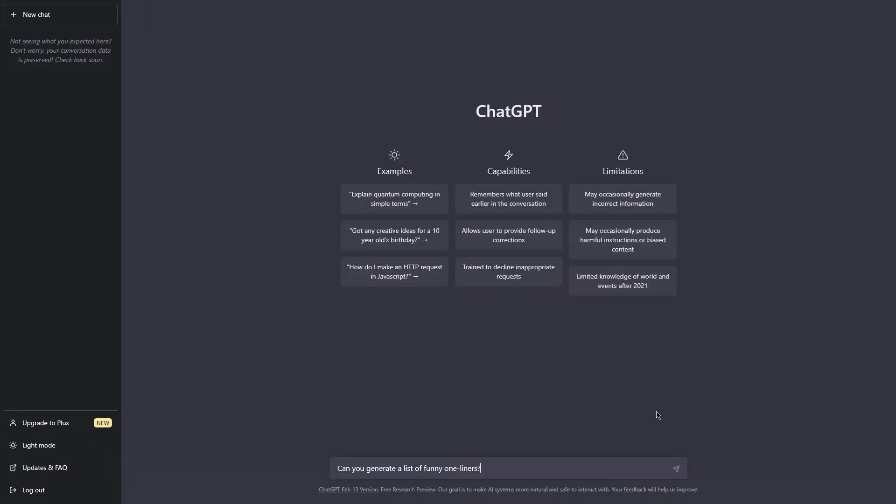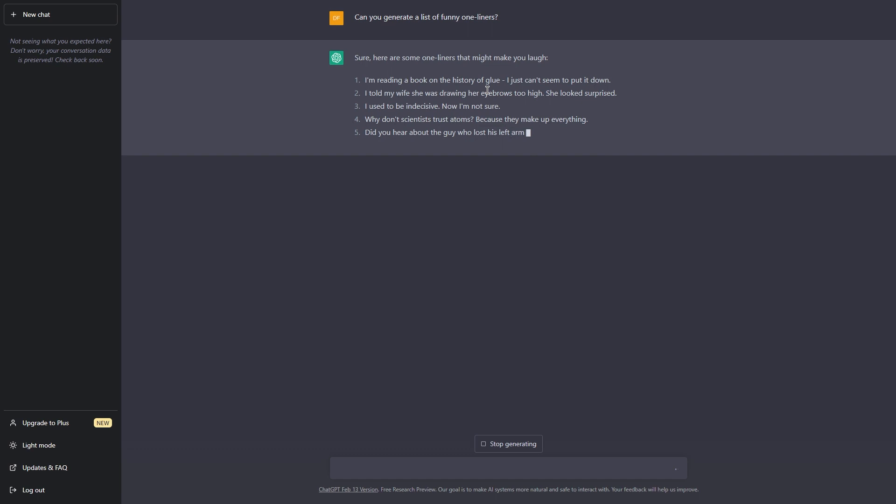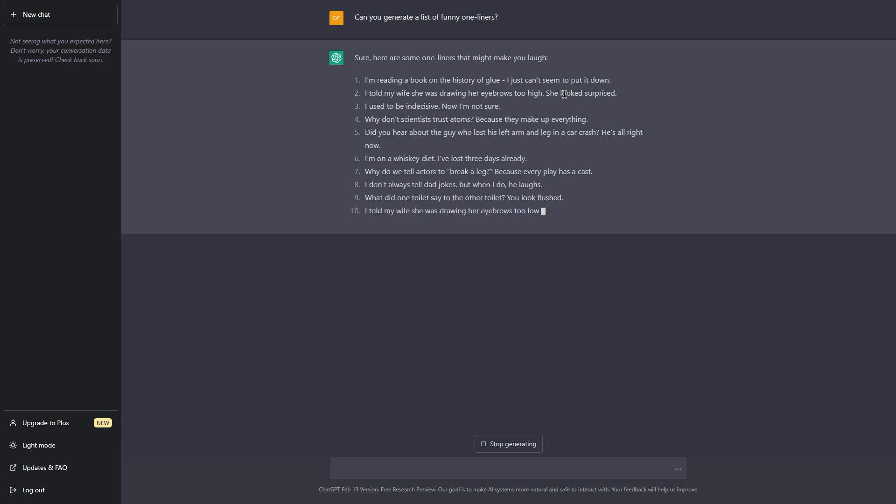Step one: ask ChatGPT for a list of short meme-like jokes. If you're in the mood for a good laugh, the first step of my method should be super easy. All you have to do is ask ChatGPT to generate a list of short meme-like jokes. ChatGPT is a genius at cracking jokes similar in style to the popular memes we all know and love, and it can generate an endless supply of these. Just give it a prompt like, 'Tell me a meme-like joke,' or 'Can you generate a list of funny one-liners?' and it'll take care of the rest.